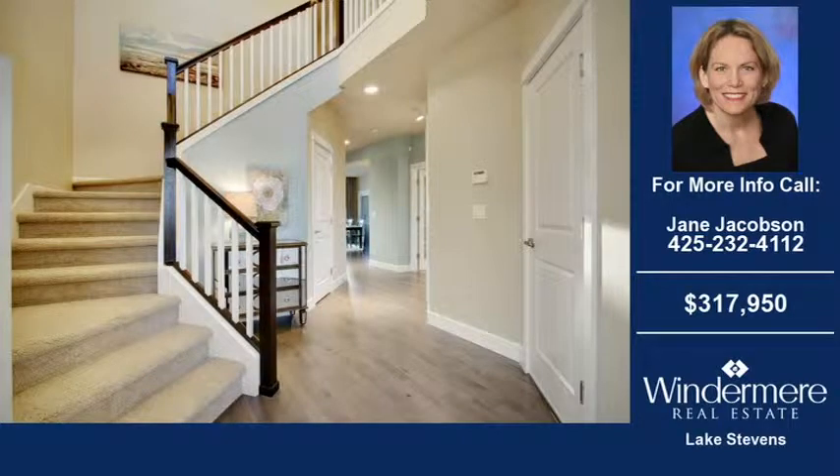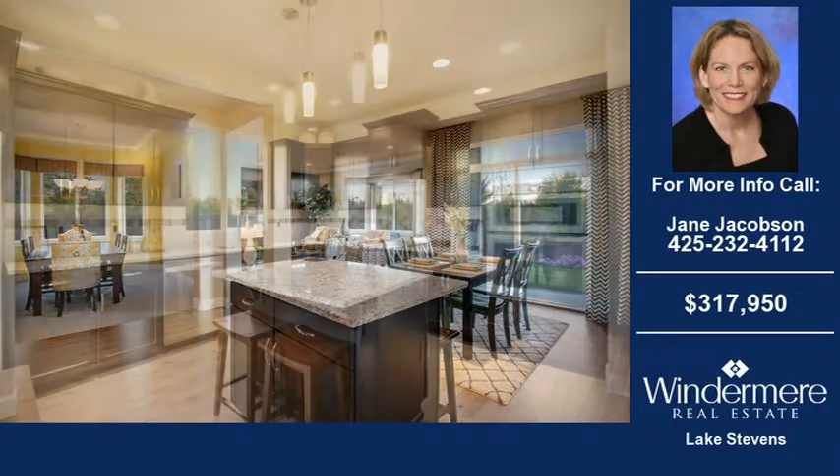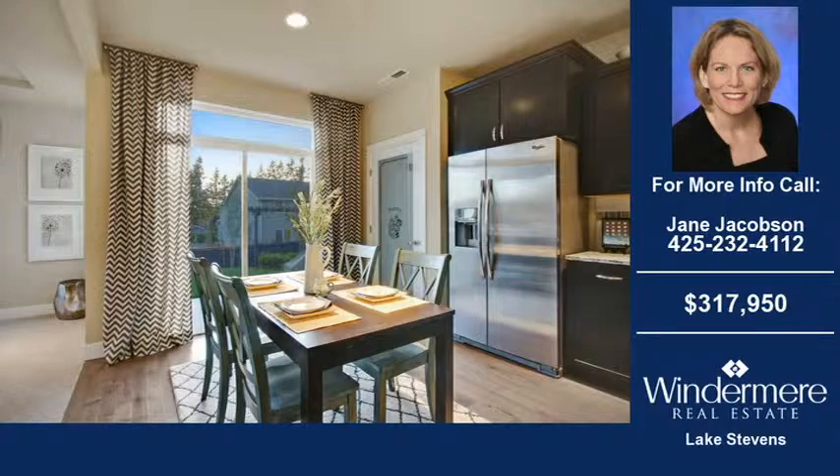Welcome to another home for sale in Marysville, brought to you by the real estate professionals at Windermere Real Estate Lake Stevens. This four bedroom and two and one half bath home was built in 2015, and is situated on a 4,384 square foot property.